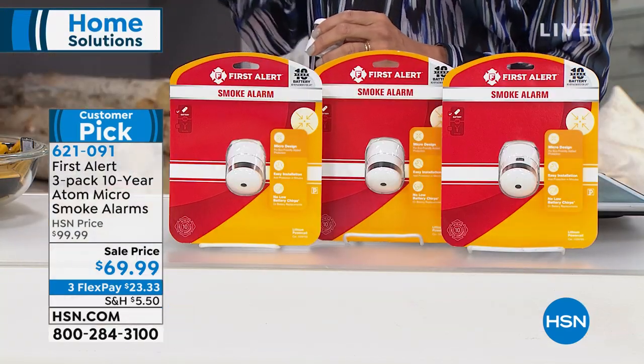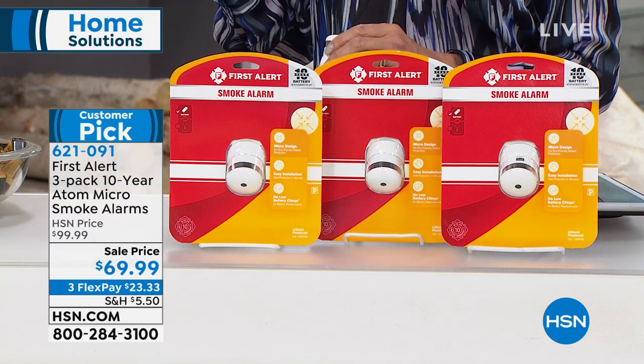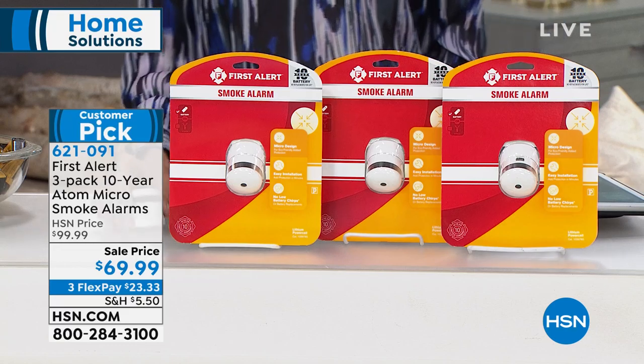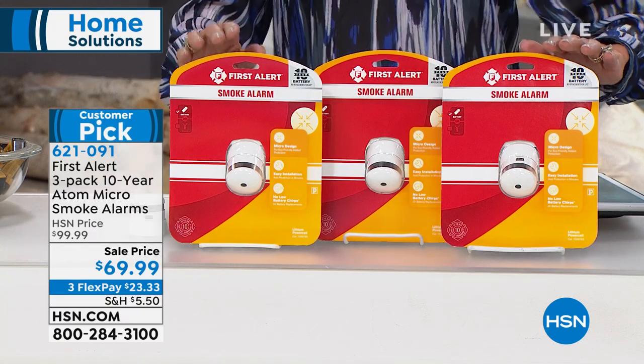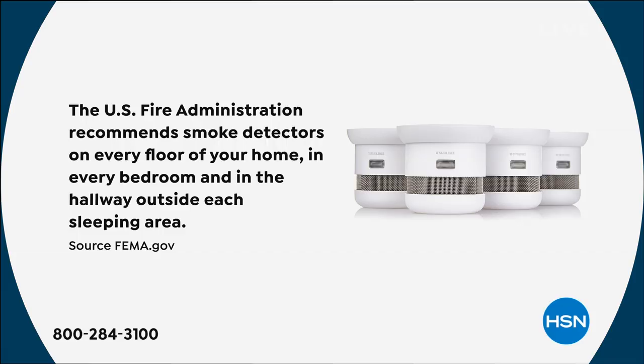Mine tend to go off all the time, so I ignore them. But you don't want to ignore it because the more notice you have, the safer you could be. That's why the U.S. Fire Administration recommends smoke detectors on every floor — outside every bedroom and every hallway and sleeping area.